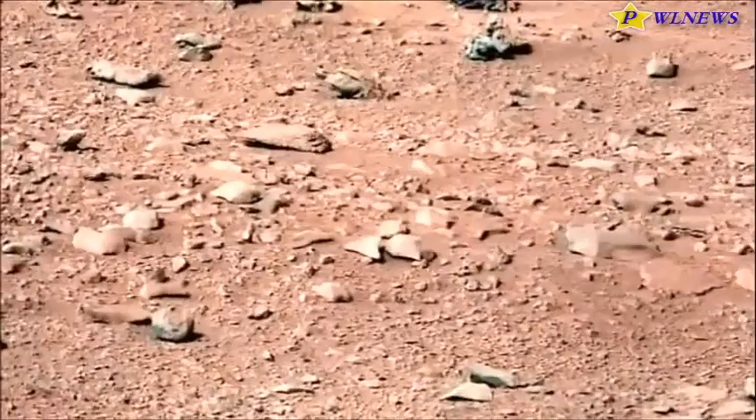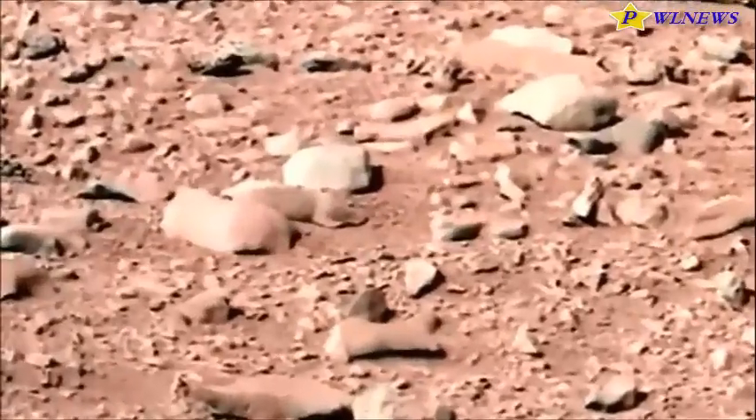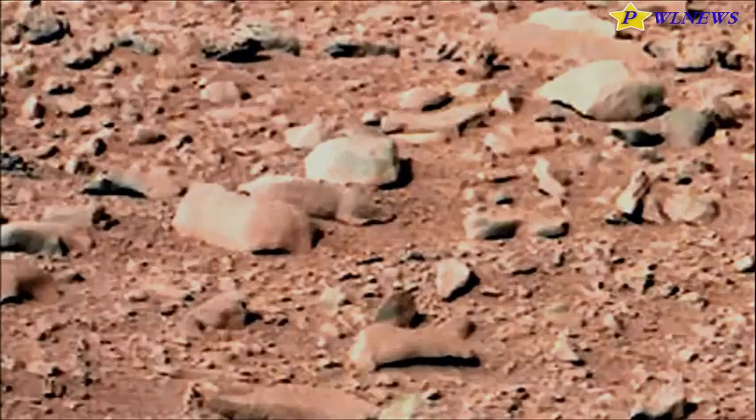Closer to home, designers at Berlin's Onformative Studio developed an algorithm that scans the surface of the earth with Google Maps, picking out geographical structures likely to be construed as having face-like features. Science blog io9 recently pointed out their algorithm found faces in fields, moustaches in mountains, hills with actual eyes. Perhaps the algorithm should be turned loose on Mars.